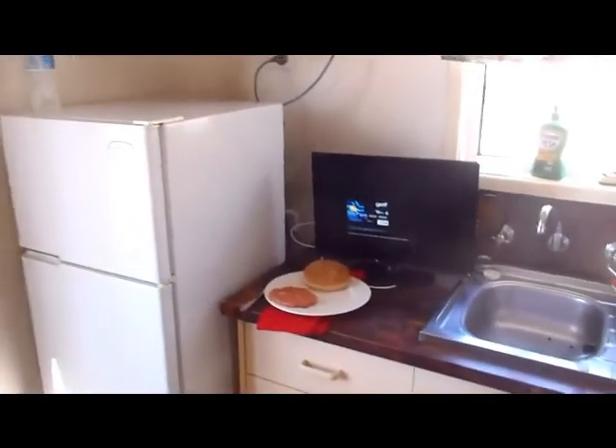Hello everyone, this is my new pad here. It's not very nice but that's alright — I got my own place. I just got here so it's a little messy, but I got a job on the farm.